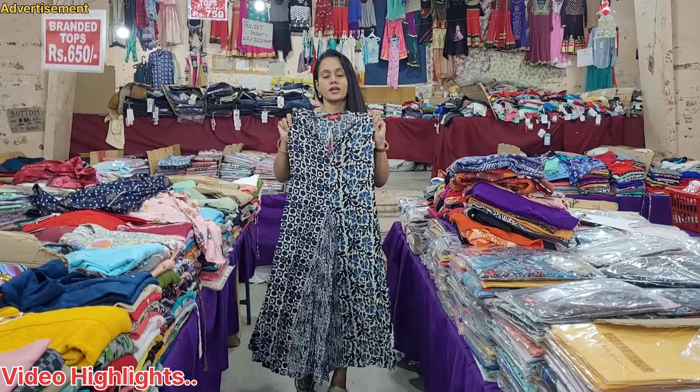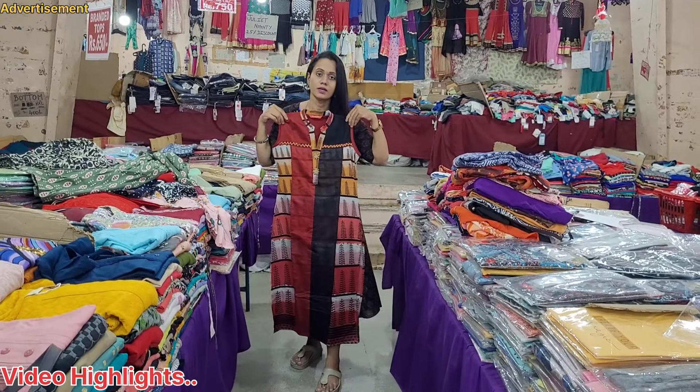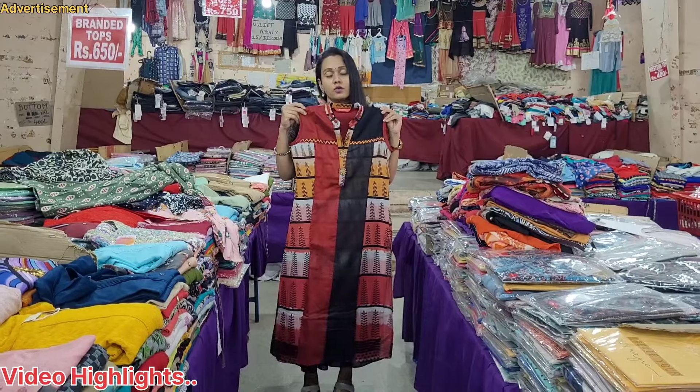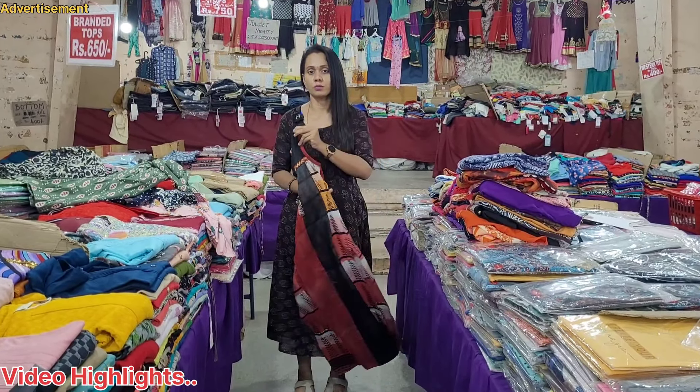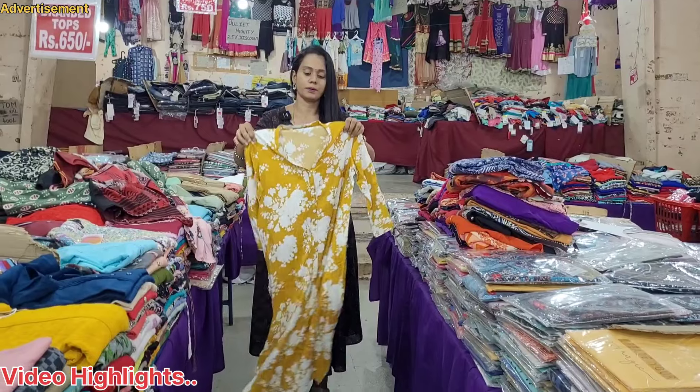This is a silk cotton. You can put it in just 3XL. You can put it in a single sleeve. You can put the tissue on the wall at the top.